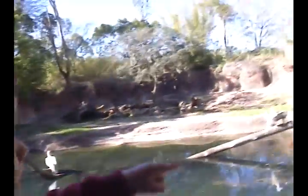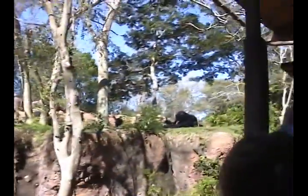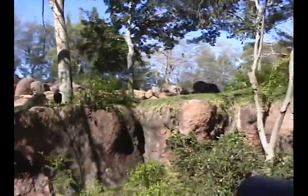Those of you on my left, come look down to see the guinea fowl. They are the most common fowl bird in Africa. That's a black rhino atop the hill.